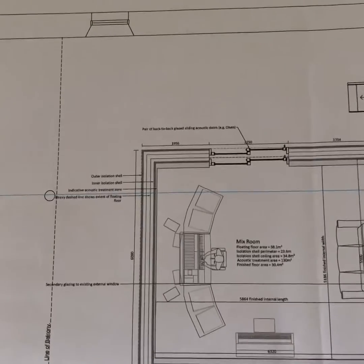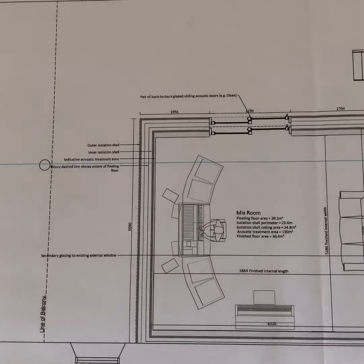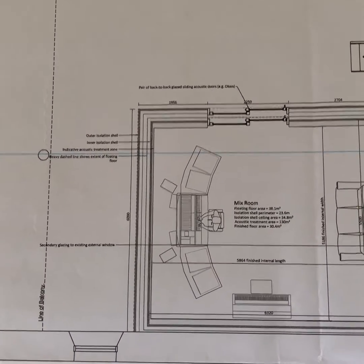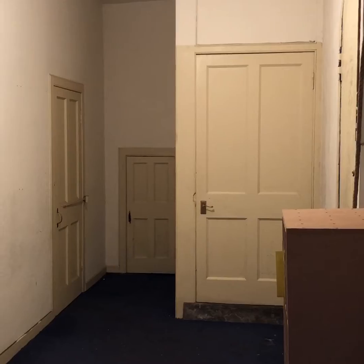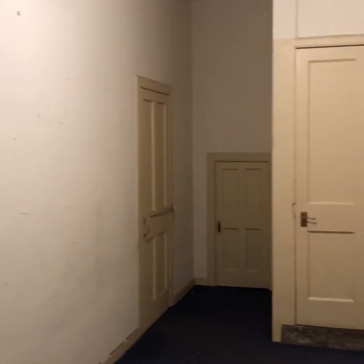Essentially, that's the main hall of the building, and you can see the mix room there. That's showing the isolation shell and some sort of crazy-looking man in the middle there. This is the vestry of the church, and as you can see here, we have the original bell.